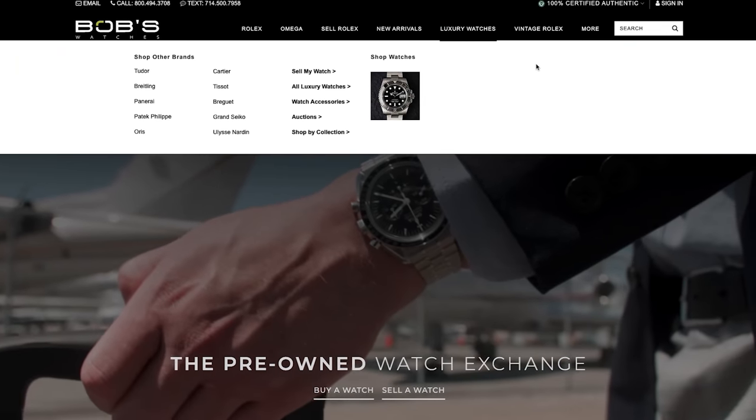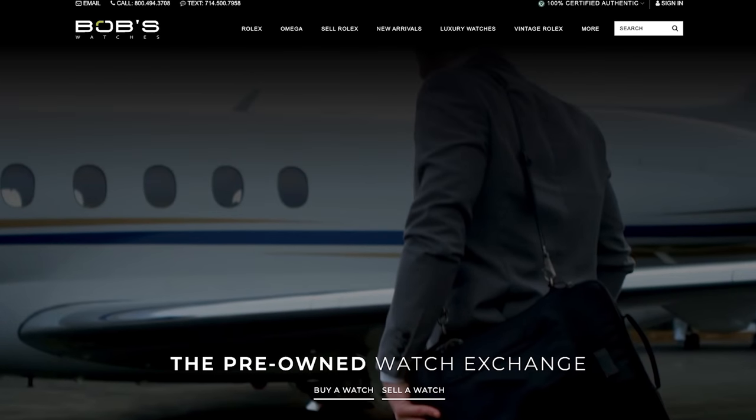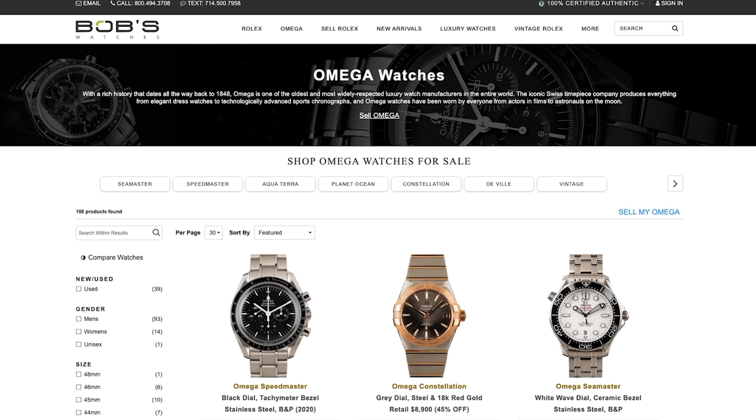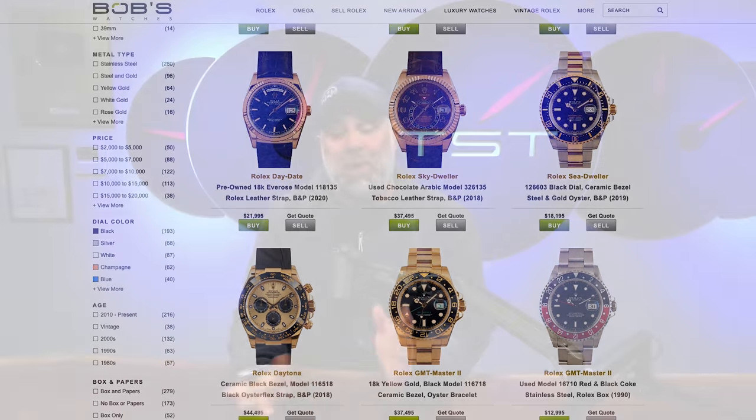Hey folks, today's video is brought to you by the kind people at Bob's Watches. They have been supporting my work for going on five years now, and in fact, when it came time for me to buy my very first personally purchased Rolex, I went straight to Bob's on recommendation from my good friend Spike Ferriston, and they've treated me very well ever since.